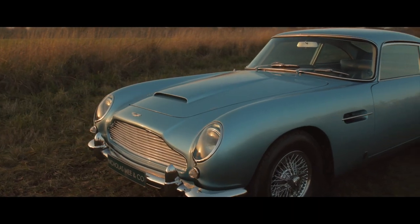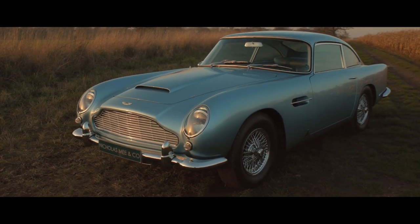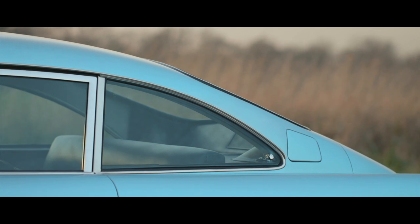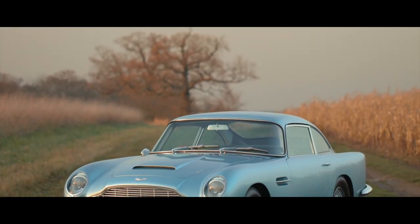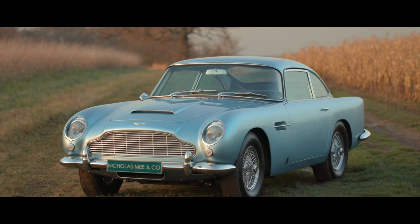The subtle lines and purposeful performance of the restored DB5 we are proud to offer are beautifully accentuated in the original colour of this Caribbean blue example here.